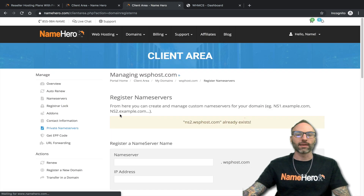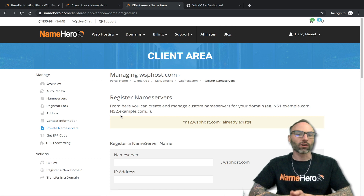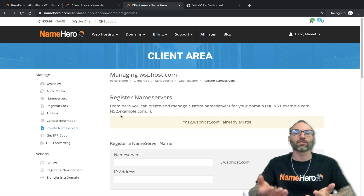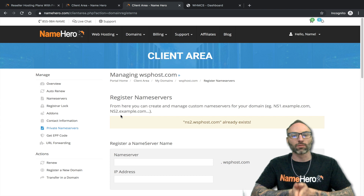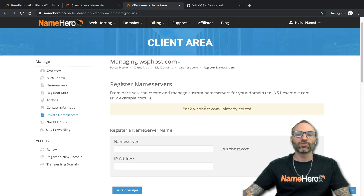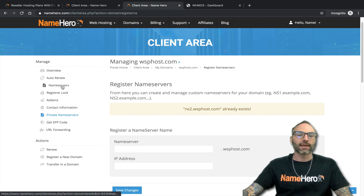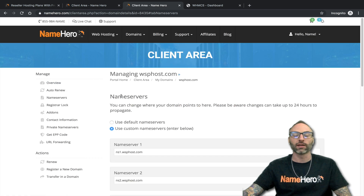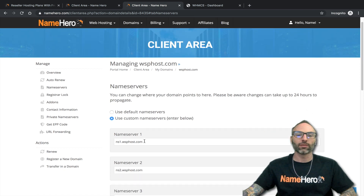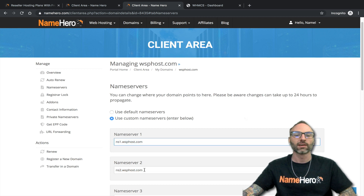When you order your account at NameHero and chose to register a new domain, our order processing team actually goes through and looks for this — if you haven't done it, we just go ahead and set it up for you by default. So if you're watching this video and it already shows this, our team has most likely already taken care of it. Once you've registered the name servers, you then need to click 'Name Servers' on the manage menu and make sure your domain is using them. That's a step that's often overlooked — once you register them you kind of think it's done, but you actually need to make sure your domain is using these. If it shows NS1 dot something else, you just change it to the ones you just registered.